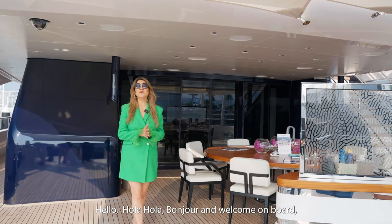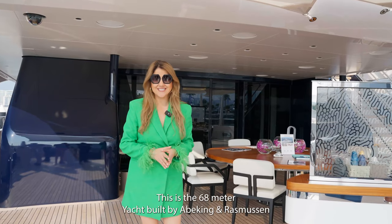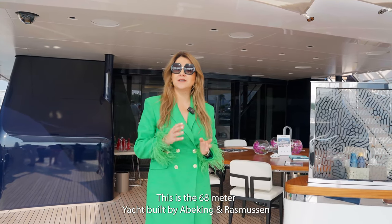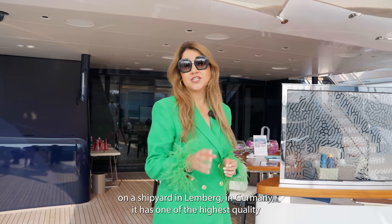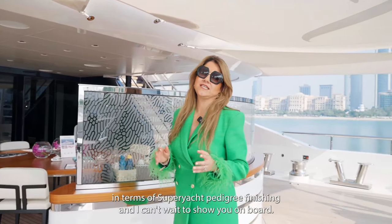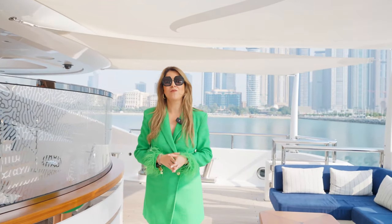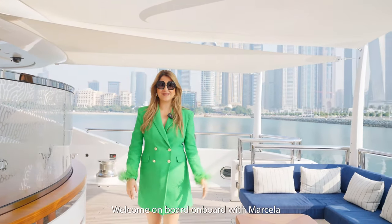Hello, hola hola, bonjour and welcome on board motor yacht Soaring. This is a 68 meter yacht built by Abeking and Rasmussen, a shipyard in Lemwerder in Germany. It has one of the highest quality in terms of super yacht pedigree finishing and I can't wait to show you on board. Welcome on board with Marcela.